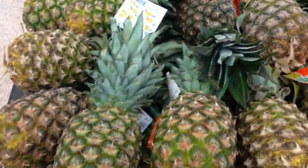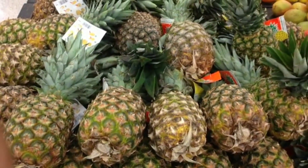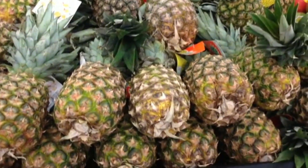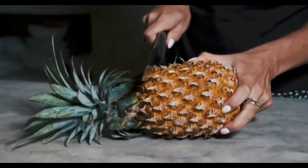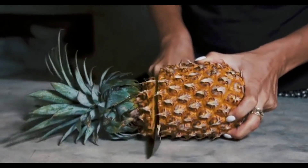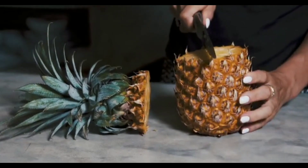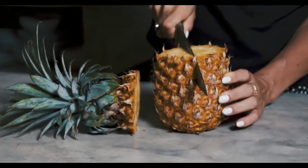Pineapple is a delicious fruit that contains an enzyme called bromelain, which has been shown to have anti-parasitic properties. Bromelain has been found to be particularly effective against tapeworms and other parasites that live in the gut. To get the most out of pineapple, it is best to eat it raw or drink it as a juice.